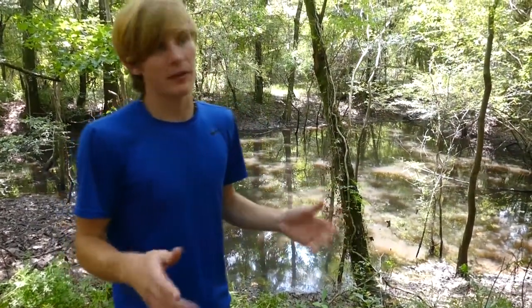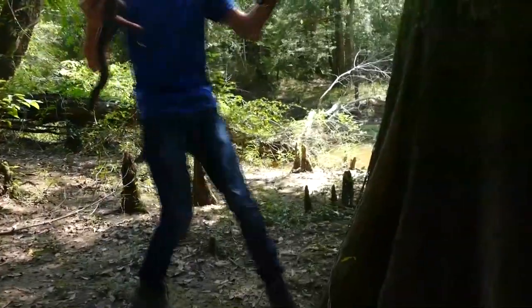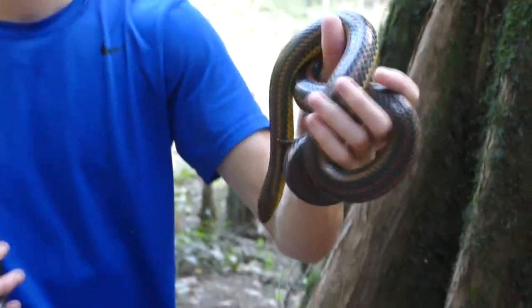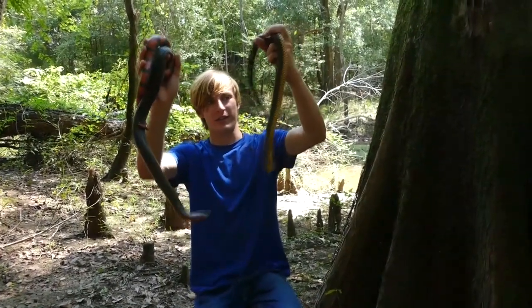Last year we actually found a rainbow snake, and we did find a mud snake here this year — two snakes that I've been wanting to put next to each other for years and never gotten a chance to. Till today. Have a look at this: these are the only two Farancia snakes in the entire world. They're part of the same genus and they're super rare. Rarely ever do people see either of these snakes.